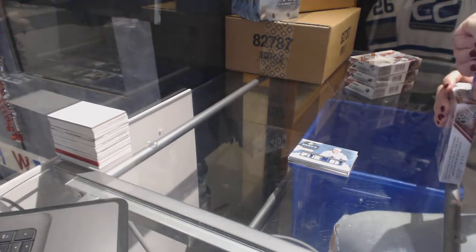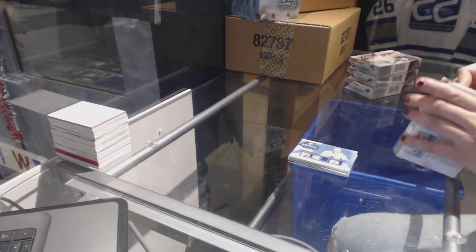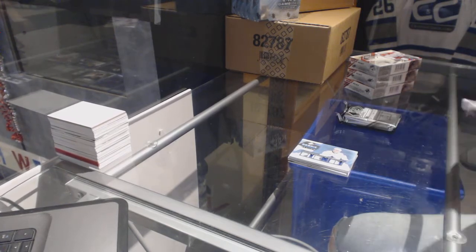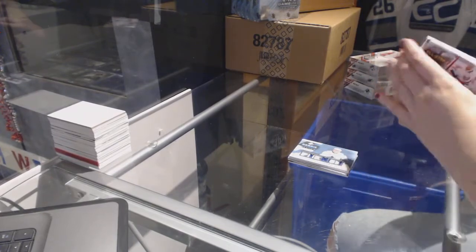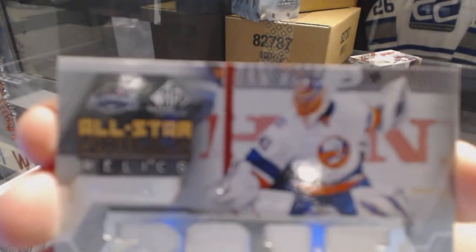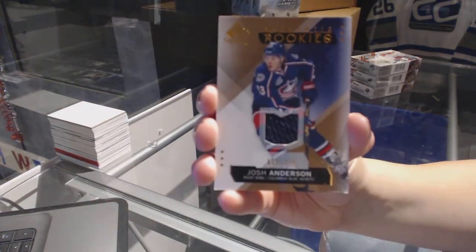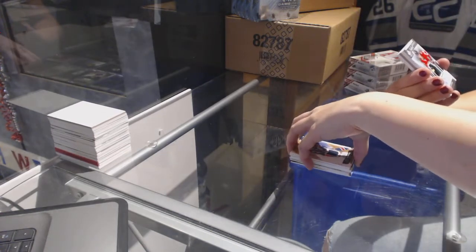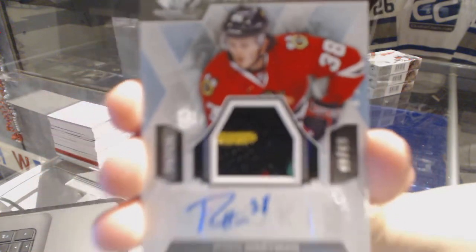On to box 2. We've got our all-star skills jersey number 125 for the New York Islander, Yaroslav Halak. We've got our rookie jersey number 399 for the Columbus Blue Jackets, Josh Anderson. We've got an inked rookie sweater for the Chicago Blackhawks, Ryan Hartman.